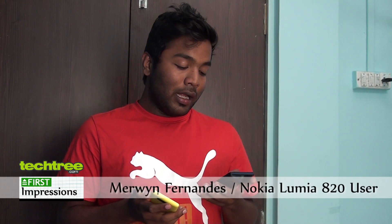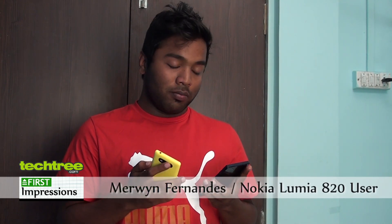But given an option, I wouldn't go for an Xperia phone again because I've had a lot of troubles with my current phone, the Xperia Niove. The only thing I like about it is that it's light in weight, though being a quad-core processor it still lags.